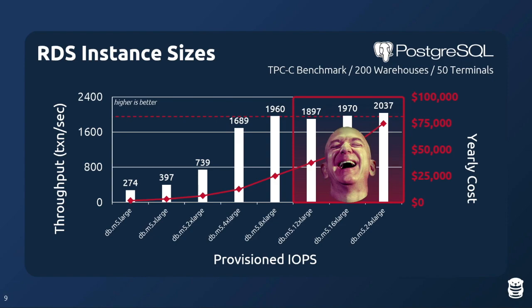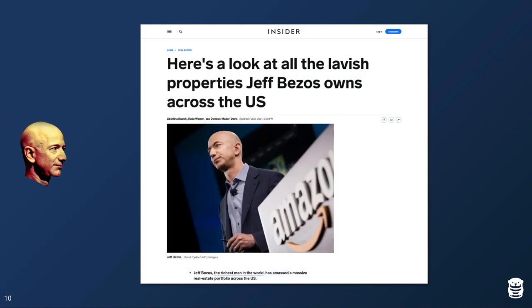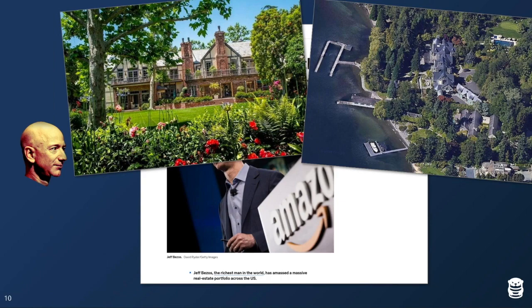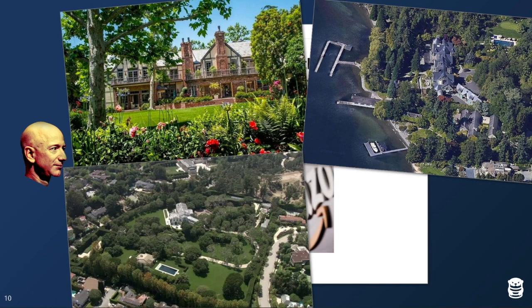So what does Jeff Bezos do with all this extra money from people overpaying for instance sizes? He buys real estate. He has a mansion in Beverly Hills, a lakeside mansion in Seattle, a second lakeside mansion, and then bought another mansion across the street from the first Beverly Hills one — which was, at the time, the most expensive house in California.